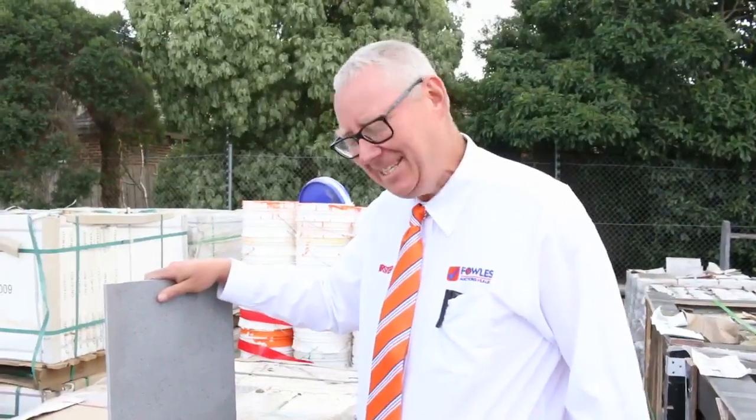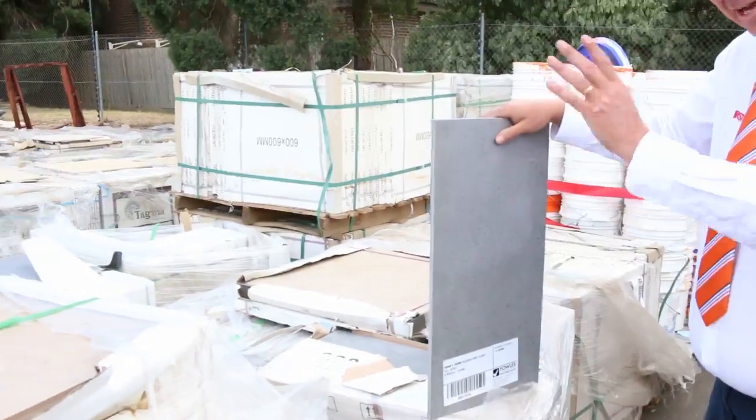G'day, Michael from Vales here once again for Tuesday afternoon preview for tomorrow's auction — Wednesday the 14th of March 2018 at 10 a.m. Let's go for a walk and have a look at what we've got, just down the back of the yard.